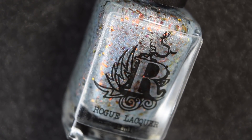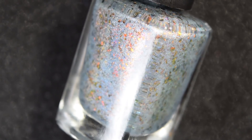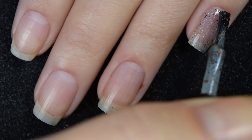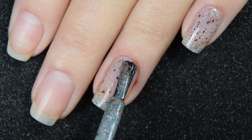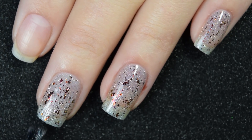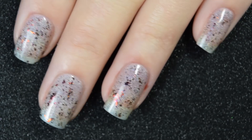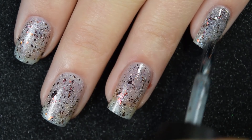Up next we have Snow Bowl — a blue-gray packed with those ultra-chrome chameleon flakies and the linear holo. Here's our first coat of Snow Bowl. Just like the last ones, this one is a little bit sheer on the first coat, but those flakies do help with coverage. I feel like this one is in less of a jelly base and more of one of those clearish holographic bases. Here's our second coat, and this does cover completely in two coats.